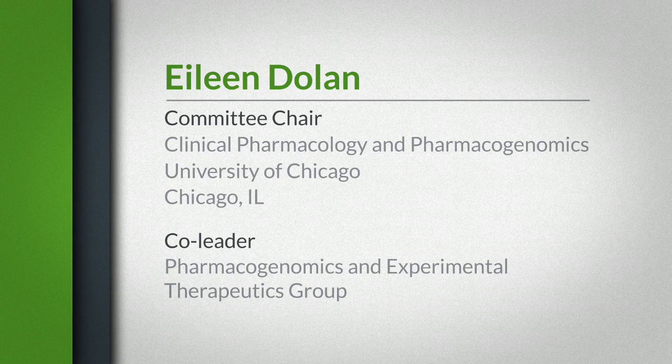My name is Eileen Dolan. I'm the chair of the committee of clinical pharmacology and pharmacogenomics and the co-leader of the pharmacogenomics and experimental therapeutics group. I'm affiliated with the University of Chicago.